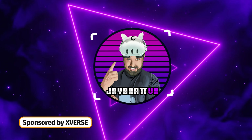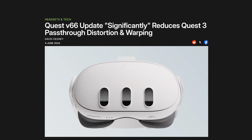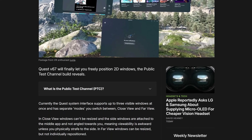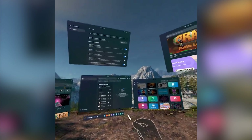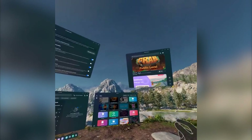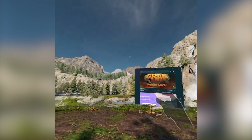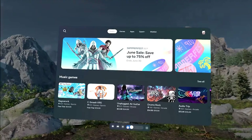As Quest software update v66 has been rolling out to more and more people, data miners are already looking forward to software update v67. People who are opted into the public test channel and get to try these updates early have already called out some interesting features coming down — features that look like they might have been inspired by some of the Apple Vision Pro's decisions. The main feature people are getting excited about is a flexible window panel.